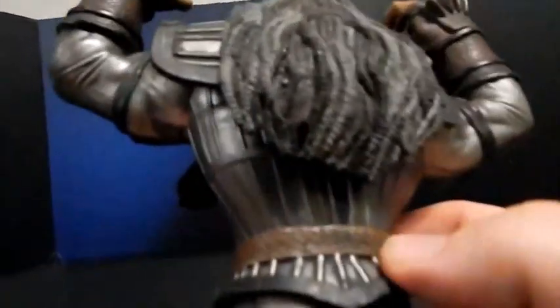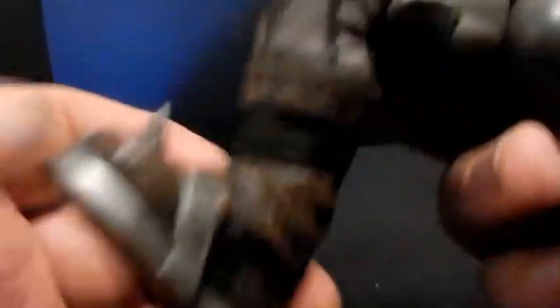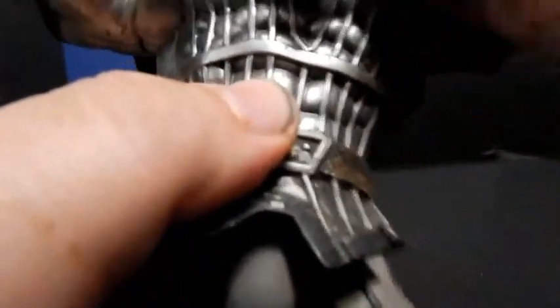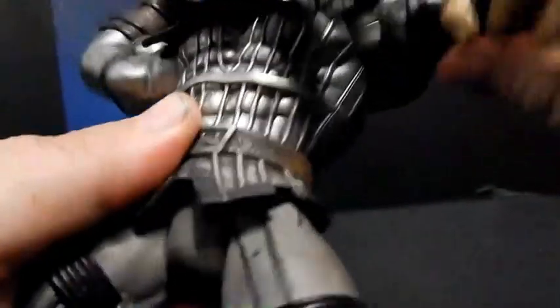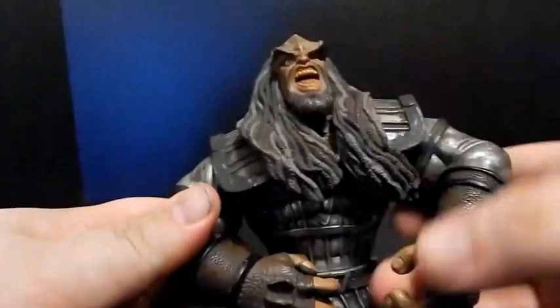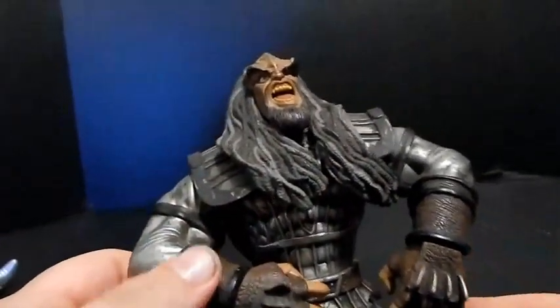The hair detail is actually really awesome on this — it's all one rubbery piece. But the detailing all over is incredible: look at the leather belt, the boots — the sculpting detail that went into this is really incredible. There are a lot of rubber parts as well, like the little skirt piece, obviously the hair I mentioned, and even the shoulder pad type thing. The articulation is incredibly awkward but it works, because it's just a ridiculously oversized angry Martok.